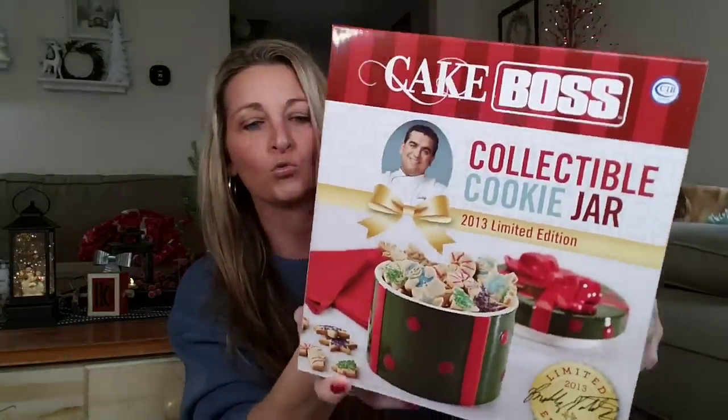Look at this — this is a collectible cookie jar. It was a 2013 limited edition, but still, it's a cookie jar, limited edition, and it is name brand.